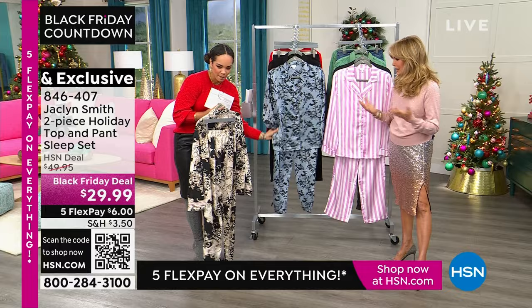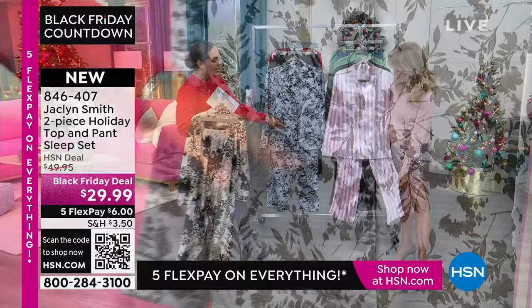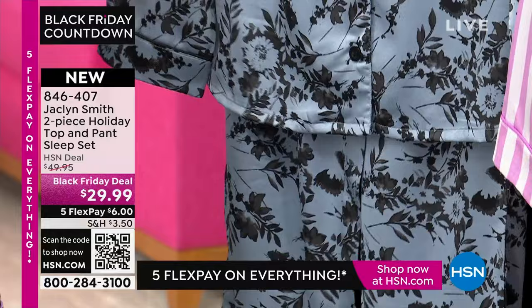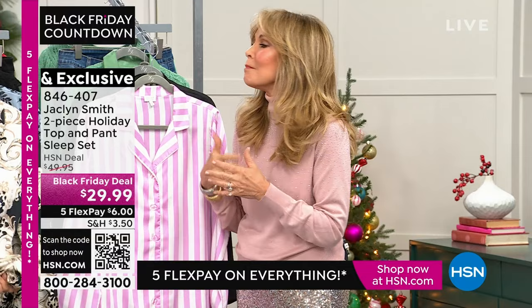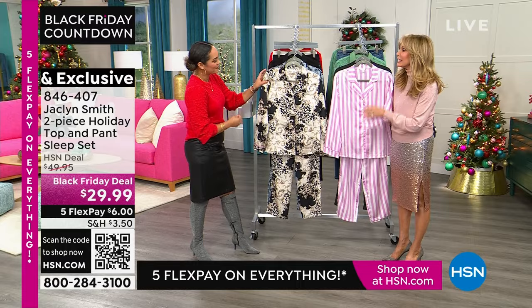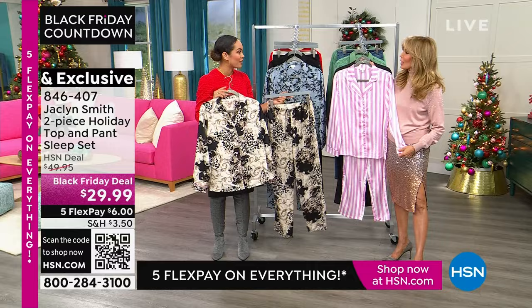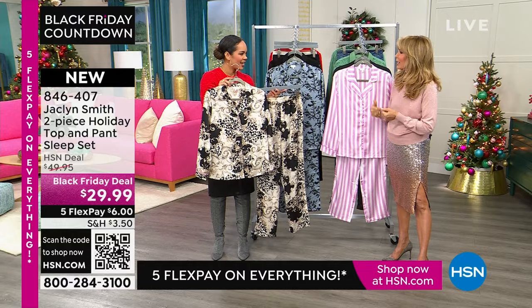I'm a pajama girl and I love to match. We have a floral print and also a solid black. Sizing is extra small to 3X, and it has a beautiful hand to it. I read in the Daily Mail that men prefer women in tailored pajamas — it's that beautiful tailored, polished look. It's a great gift idea, perfect for Christmas morning. In Houston, we have long breakfasts and stay in our pajamas. These are so pretty, absolutely gorgeous.